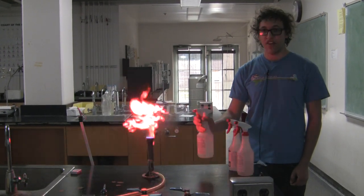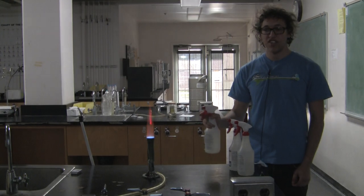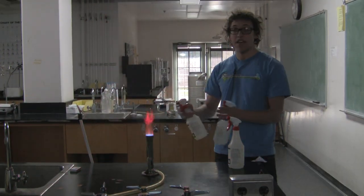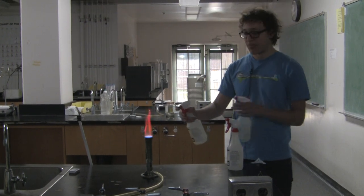And this is strontium chloride in methanol, and you can see that it gives the flame an orange color. These are actually the same chemicals that give fireworks their bright colors.